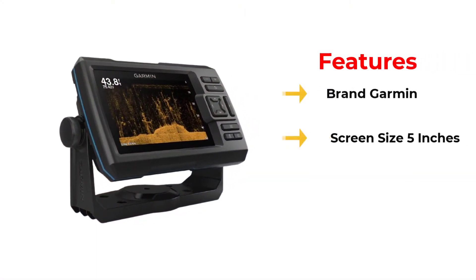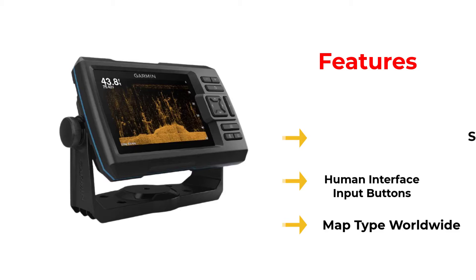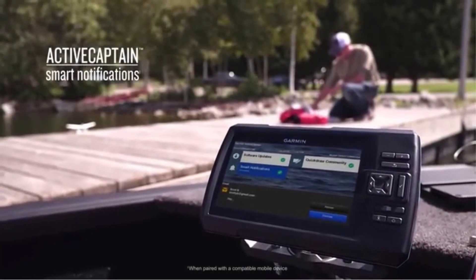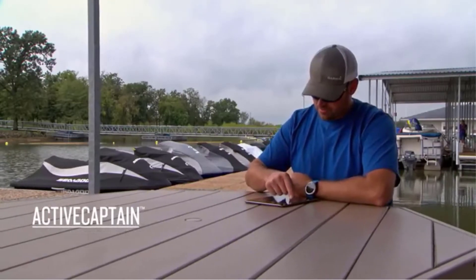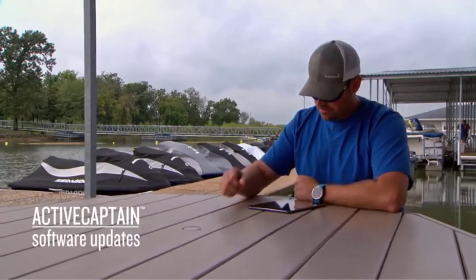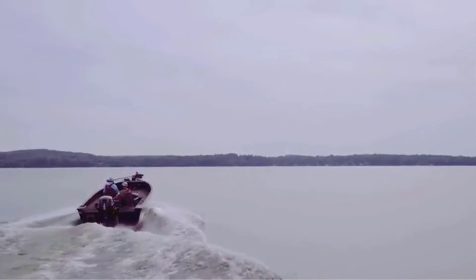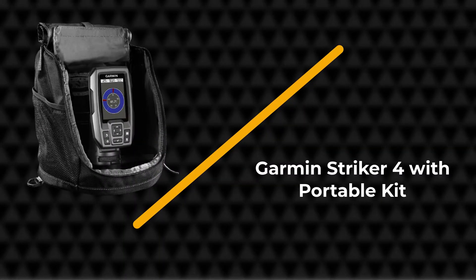However, this unit can give you a bit of trouble in sub-zero temperatures and fishing conditions. On the other hand, by pairing it with the Garmin CHIRP traditional sonar, you can detect and catch more fish than you think. You can check it out for yourself and see why it is the best flasher on the market. You can't go wrong with a Garmin Striker.